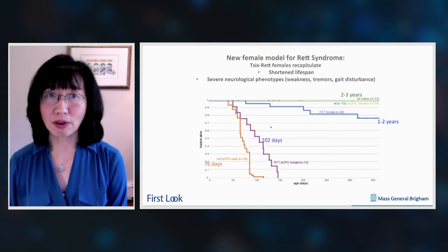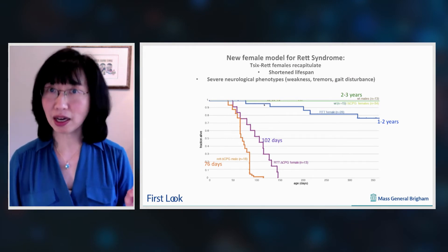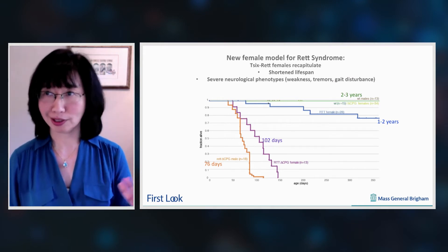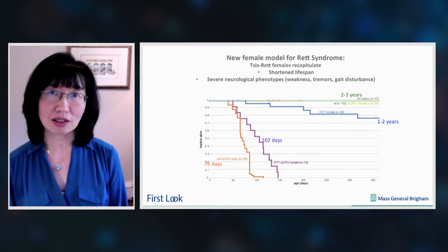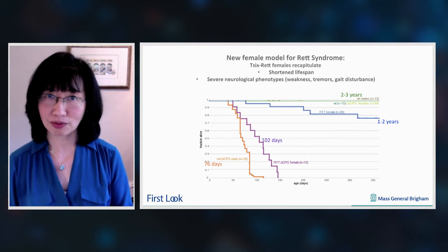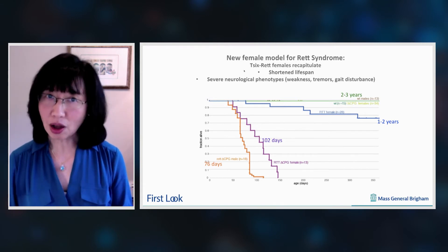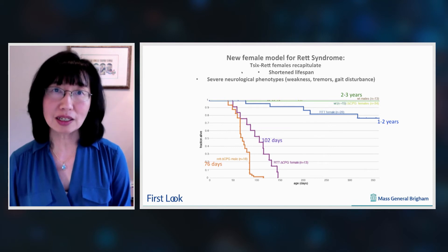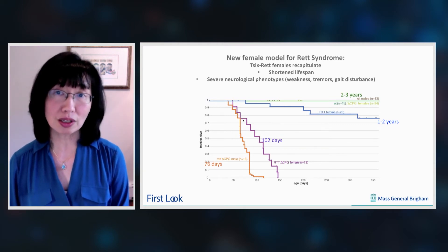We needed to develop in parallel a female model for Rett syndrome in order to test our X-reactivating drugs. The reason is that Rett syndrome has mostly been studied in male mice, which is not useful to us because we wanted to use X-reactivation. To make a long story short, we've succeeded in developing this female model. Here I'm showing that this female model very nicely recapitulates the shortened lifespan that is seen in the Rett syndrome male.